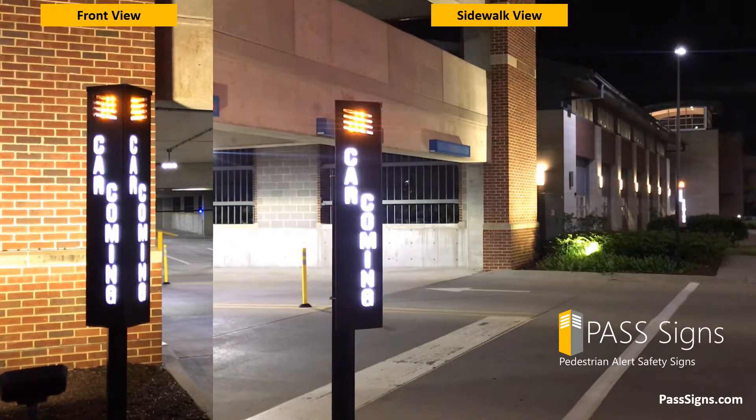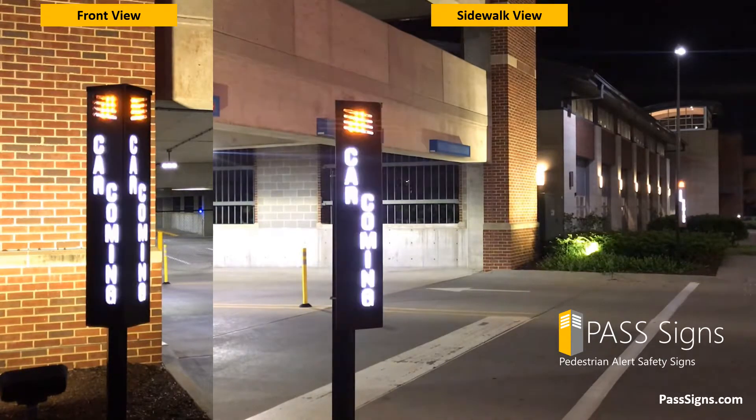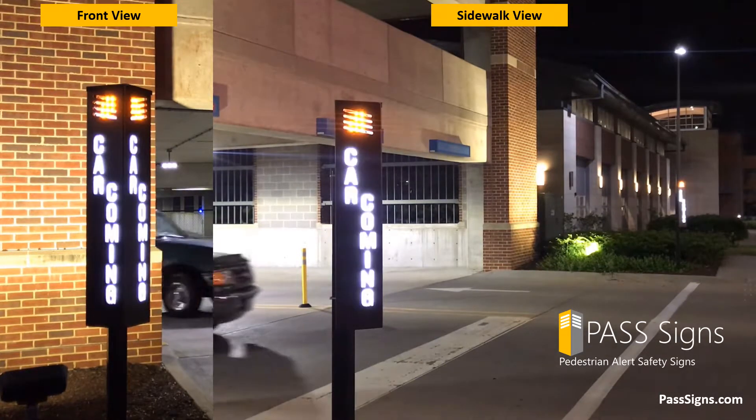Attention, vehicle exiting. Watch for vehicles. Attention, vehicle exiting. Watch for vehicles.